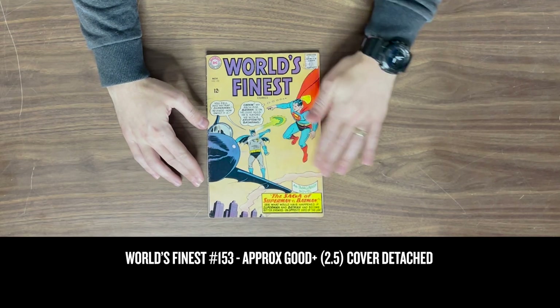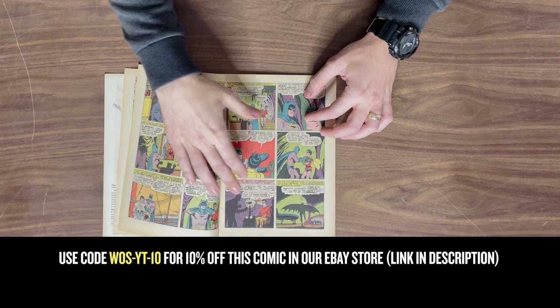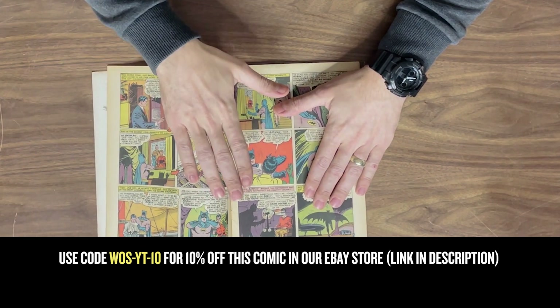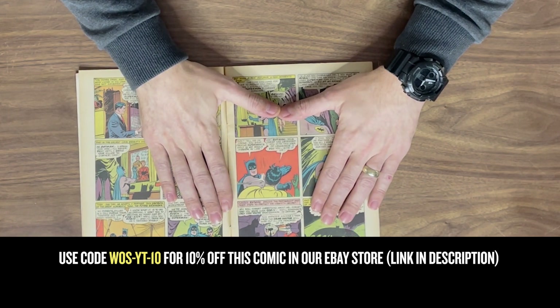We have World's Finest #153. Now this isn't a first appearance or necessarily a key comic, but there's something on one of these pages I'd like to share with you. A lot of you may recognize this panel — it's become a pretty popular meme over the past ten years or so: Batman giving Robin a good old slap in the face.